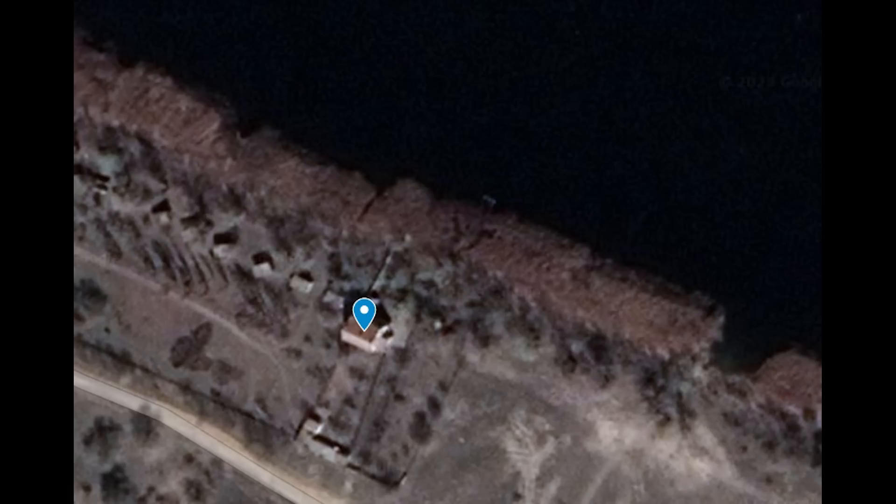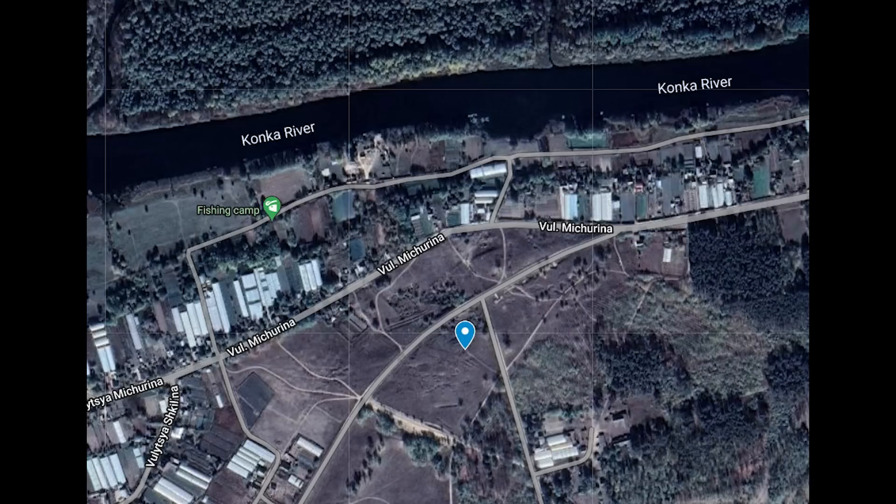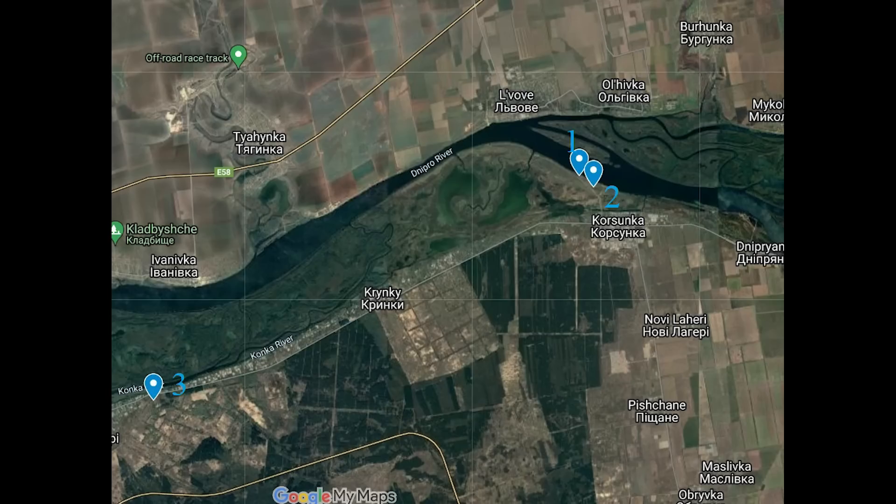So here's the first building that was hit — as you can see it's near the banks of the river. The second building hit was this green-roofed structure here. And finally, this image shows the observation complex tower, which is located near the Konka river.